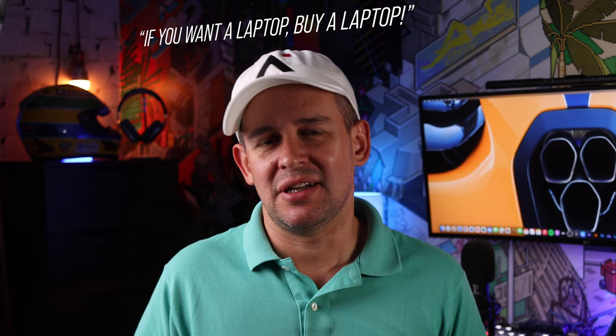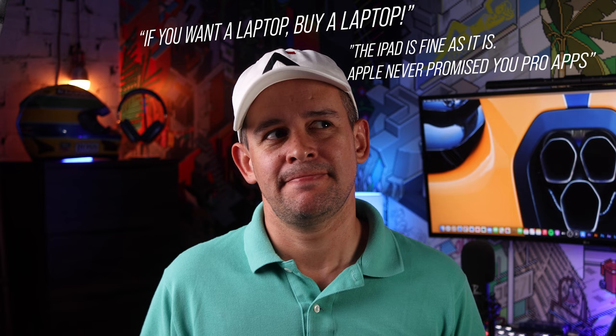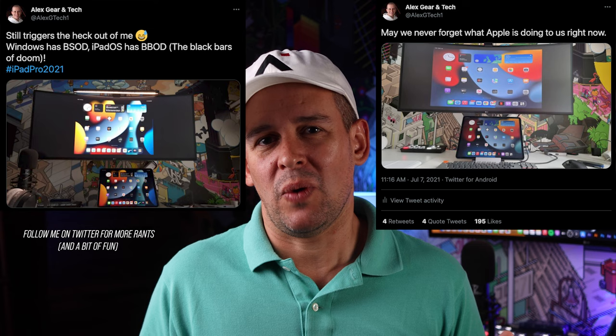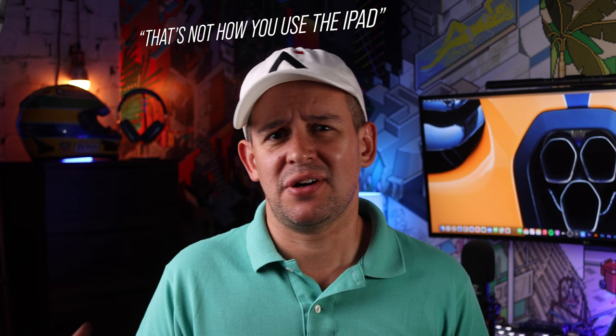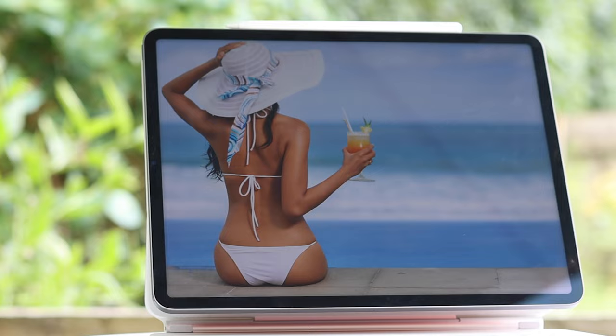And I've heard the counter-argument as well — if you want a laptop, buy a laptop. Or iPad is fine as it is, Apple didn't promise pro apps. And yeah, they didn't promise pro apps, but they promised a pro experience. How is it that we can't get the iPad plugged into an external monitor and just work? Why do we still have to put up with these black bars? 'That's not how to use an iPad, it was never meant to be used like that.' I'm sorry, but it's a $2000 machine. I think plugging into an external monitor is a bare minimum requirement. Bit of a rant there, but hopefully you see where I'm coming from.